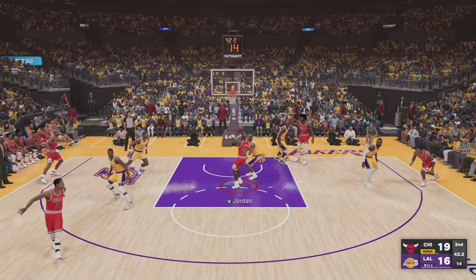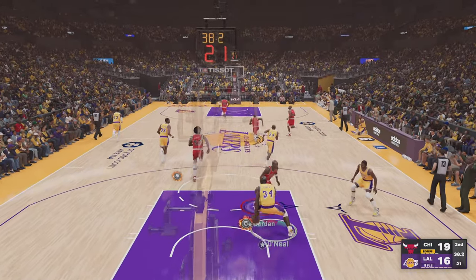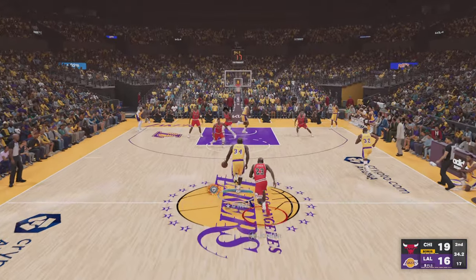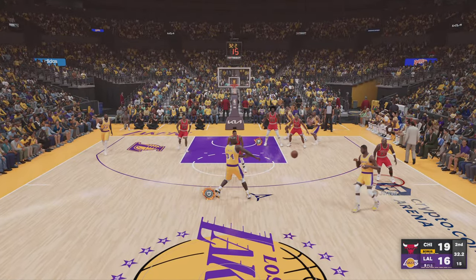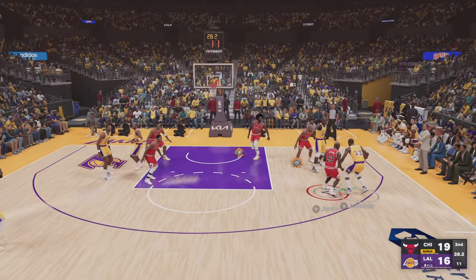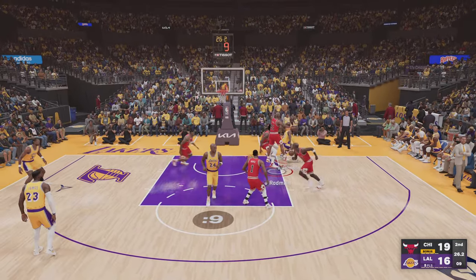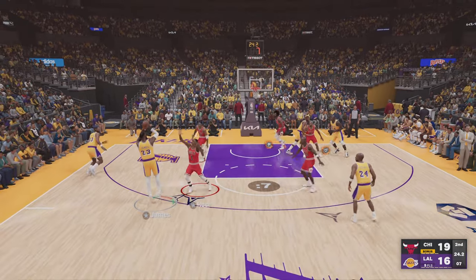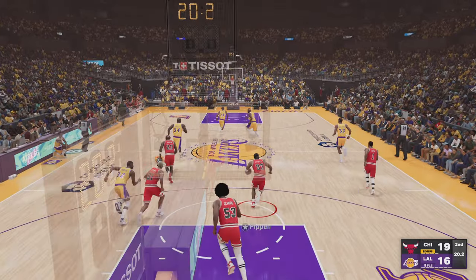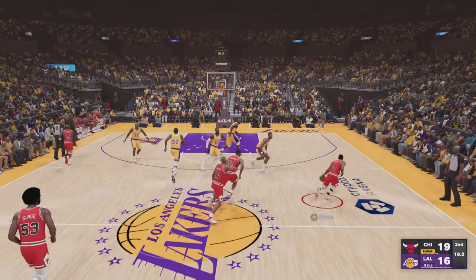Jordan against Kobe — that one doesn't drop. The Lakers go the other way. O'Neal against Jordan, O'Neal passes to Johnson. Driving to the basket. The three from LeBron — hauled in by Pippen. Pippen's got his fifth rebound in this one.